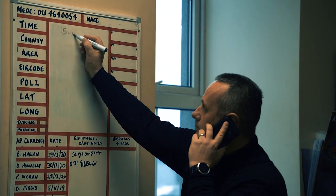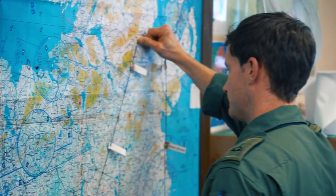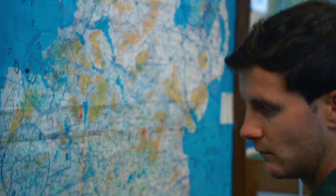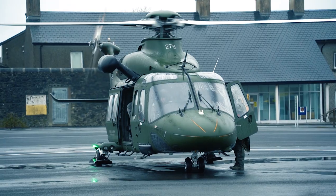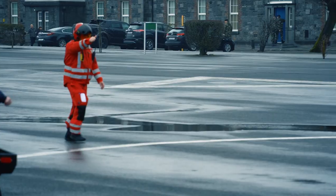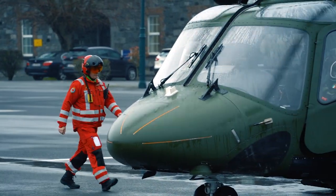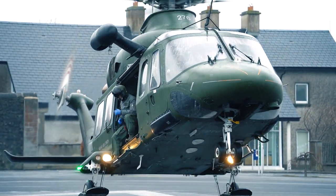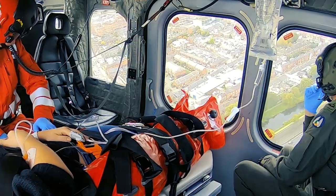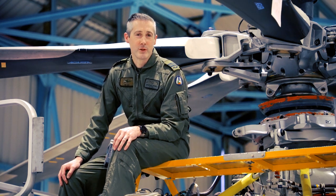When someone dials 999 or 112 in an emergency situation, the dispatcher will take into account patient severity and patient location, and if necessary, the Emergency Aeromedical Support Service helicopter may be dispatched to the casualty site. The ability to fly at 300 kilometres an hour allows the AW-169 helicopter to quickly respond with advanced medical intervention.